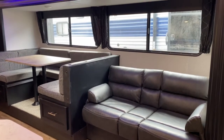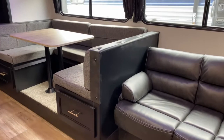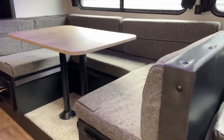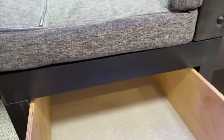This unit does have one slide. On the slide, you do get a jackknife sofa that will fold out into a bed. You also get a cafe-style dinette, which will also fold down into a bed. There is storage in the center, and you do have super deep drawers that extend to the back of the dinette.